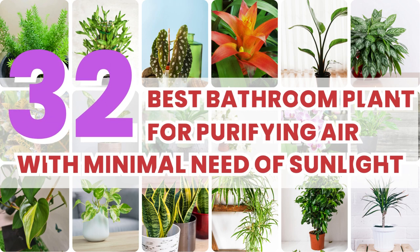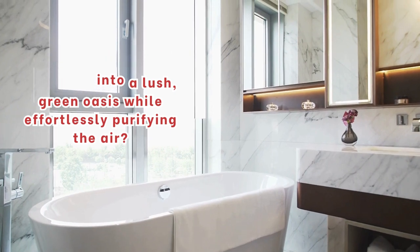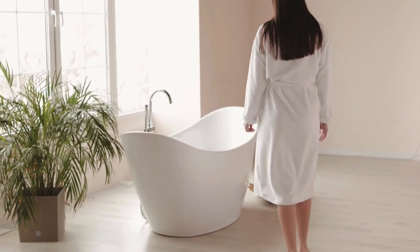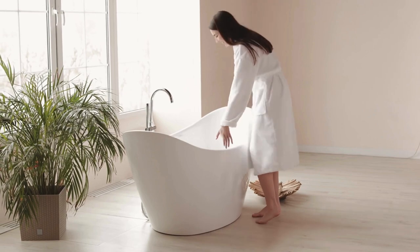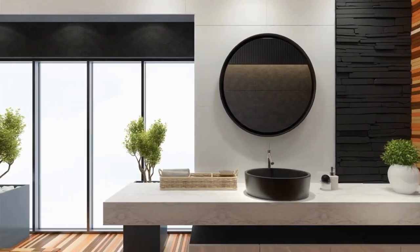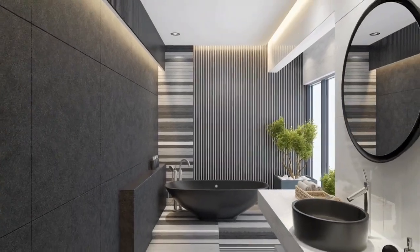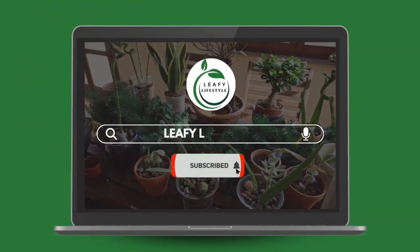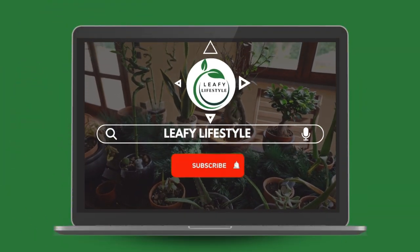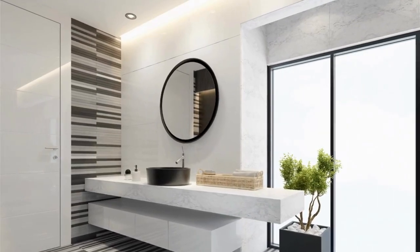32 Best Bathroom Plants for Purifying Air with Minimal Sunlight Needs. Welcome, plant enthusiasts. If you've ever dreamt of turning your bathroom into a lush, green oasis while effortlessly purifying the air, you're in the right place. Today, we're diving into the world of bathroom plants that not only thrive without direct sunlight, but also work their magic in purifying the air we breathe. Don't forget to hit that subscribe button and ring the notification bell so you never miss out on our plant-filled content.